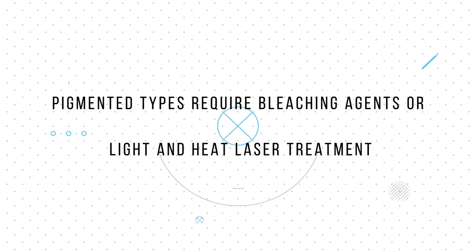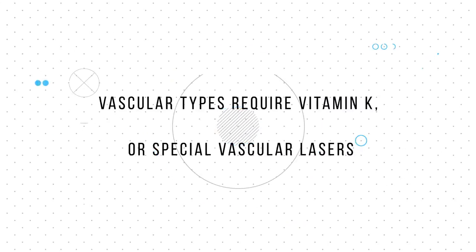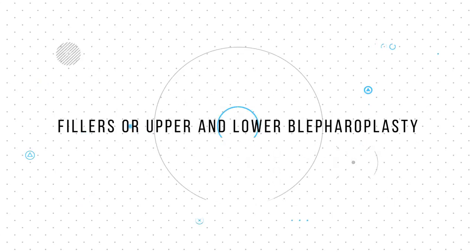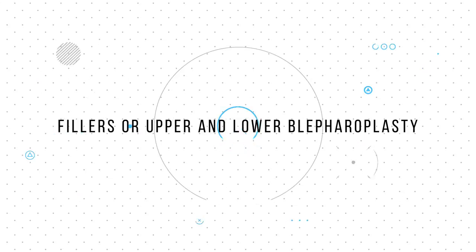It's important for a surgeon or clinician to correctly classify the under eye circle, as the treatments are completely different from each other. For instance, pigmented types require bleaching agents or light and heat laser treatments, whereas vascular types require vitamin K or special vascular lasers. Structural types require fillers or upper and lower blepharoplasty, because the issue is underlying.